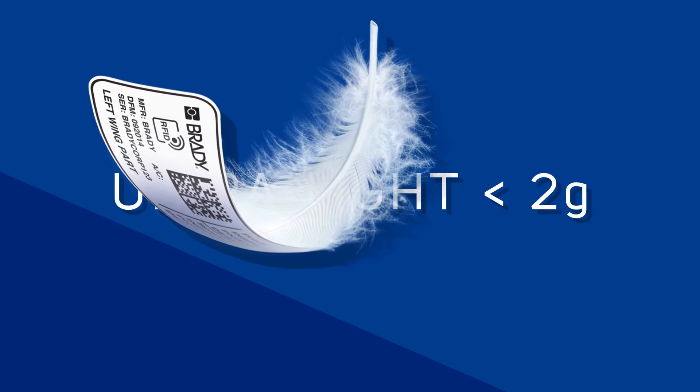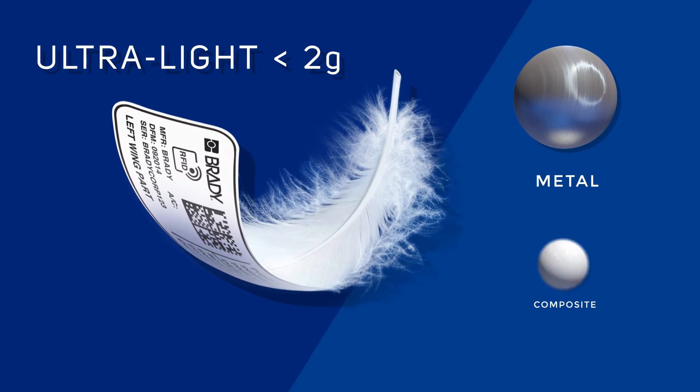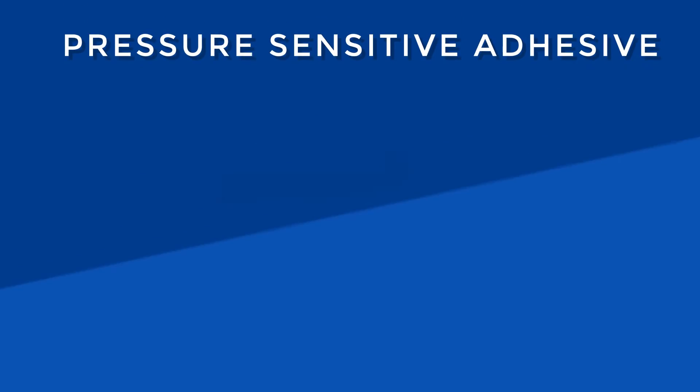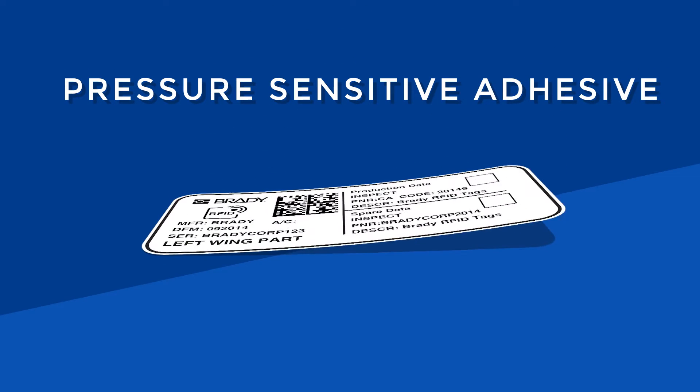The ultralight label can be used on different material types, from metal to composite, curved or flat. The pressure-sensitive adhesive allows for easy attachment.